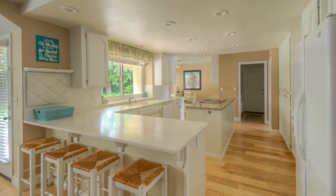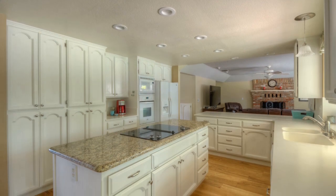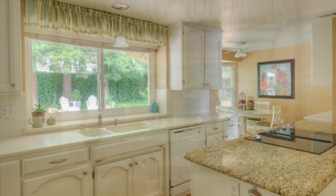The stunning kitchen creates a dramatic focal point to the main level, awash in immaculate white cabinetry, and outfitted with granite counters, a large center island, and plenty of windows for exceptional views of the backyard.